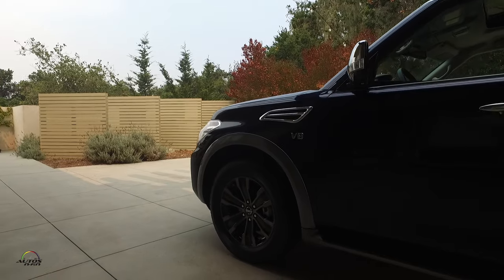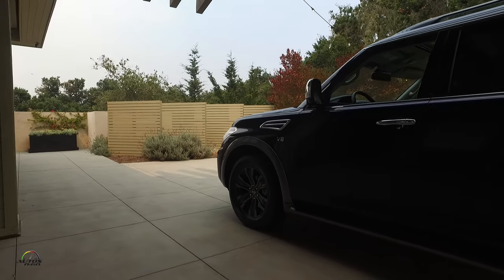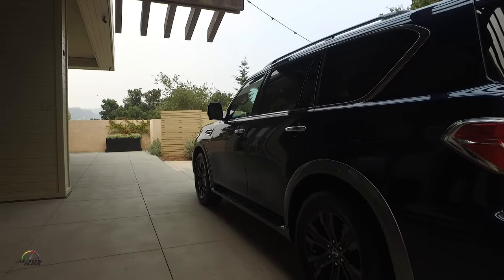We start sales in August and we will be producing this in Kyushu, Japan — one of the world's top plants recognized for quality, so we're really excited about that. This specific model is the Platinum grade with the captain's chairs, and it is available in Hermosa Blue.